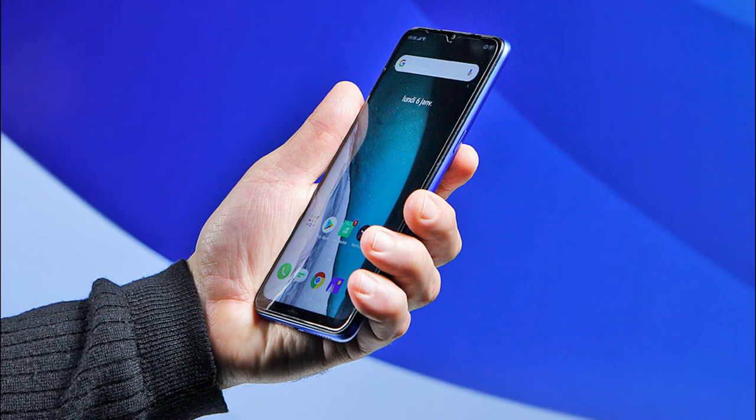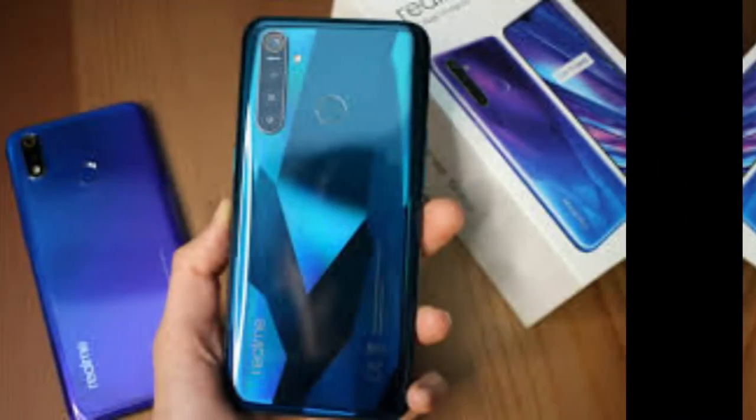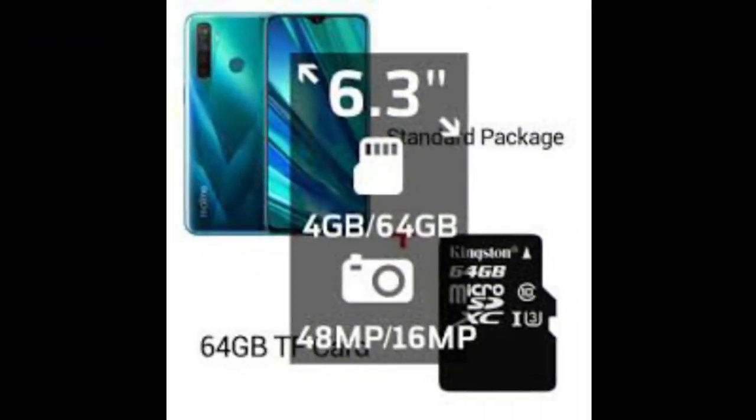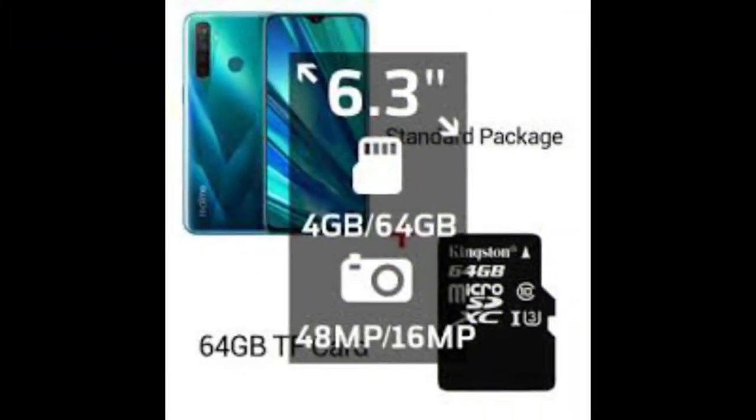With its very high-capacity 5000mAh battery, the Realme 5 is one of the most enduring smartphones in this ranking. This device lasts almost as long as Apple's iPhone 11 Pro in its day, but costs 10 times less. We only blame it for its dated micro USB port, which is increasingly rare these days, as well as its poor quality camera. For the rest, it's hard to complain.